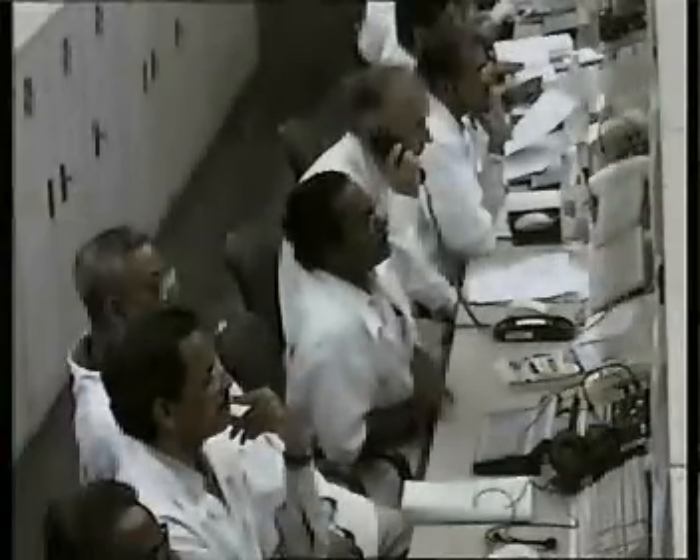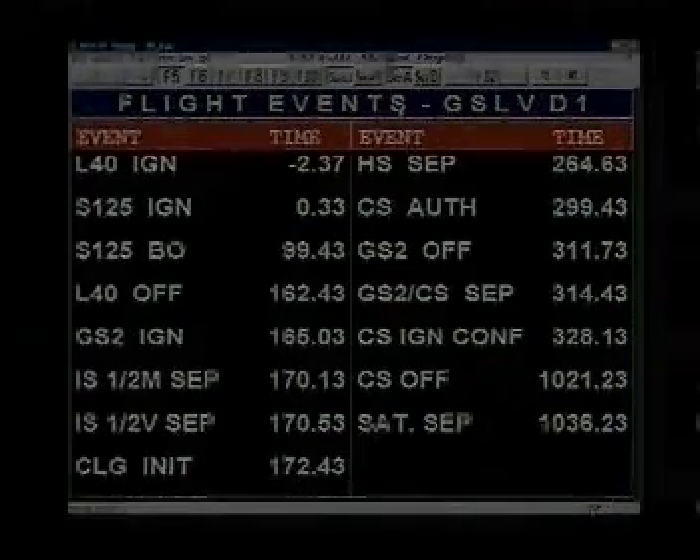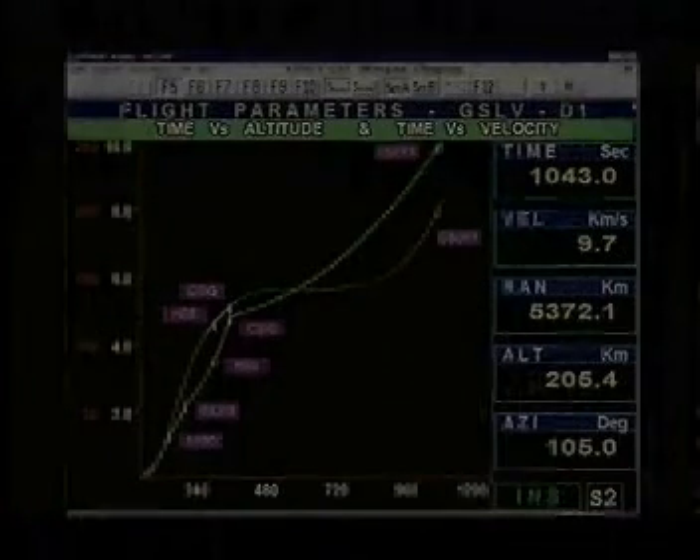GSLV performance is monitored in real time in the Mission Control Center. Within 17 minutes from liftoff, the GSLV completes its mission of injecting the satellite into the geosynchronous transfer orbit.